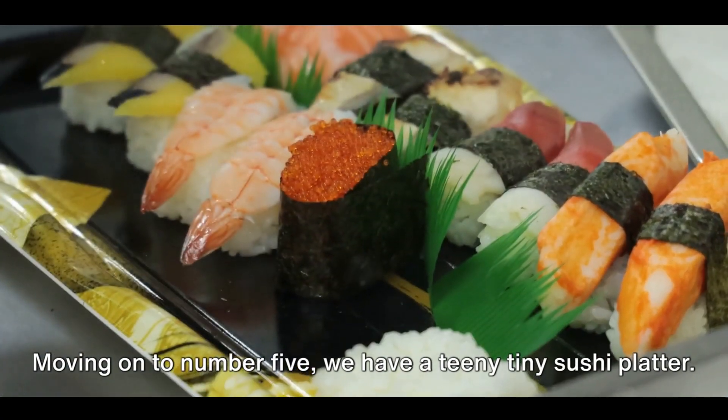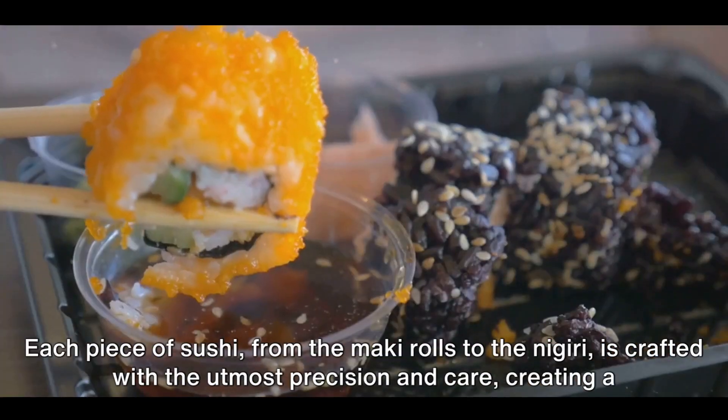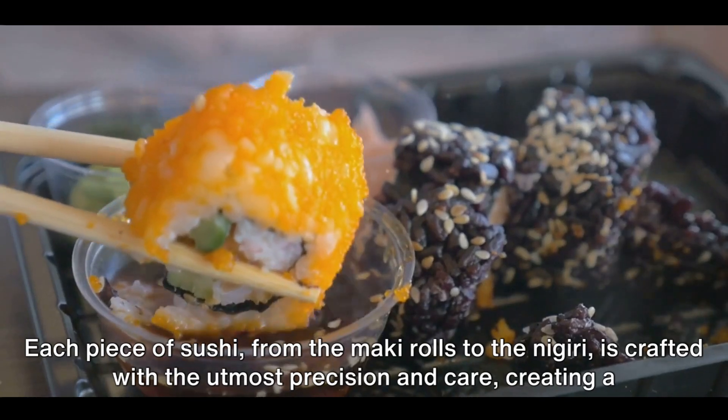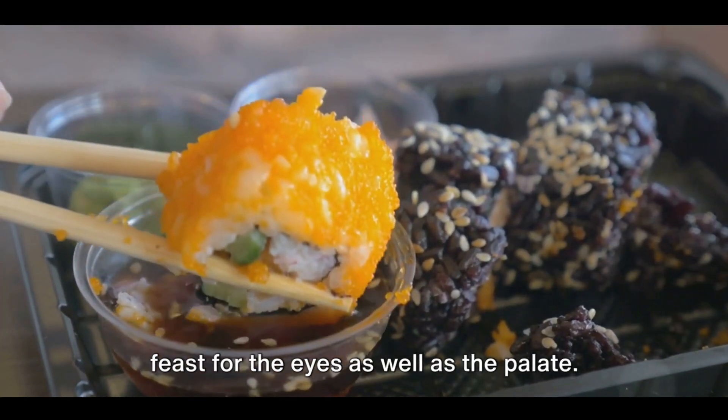Moving on to number five, we have a teeny tiny sushi platter. Each piece of sushi, from the maki rolls to the nigiri, is crafted with the utmost precision and care, creating a feast for the eyes as well as the palate.